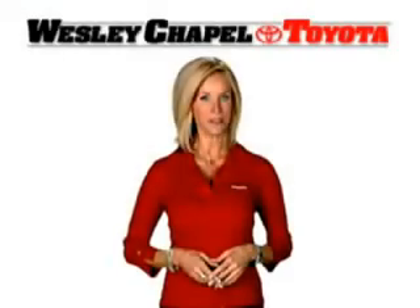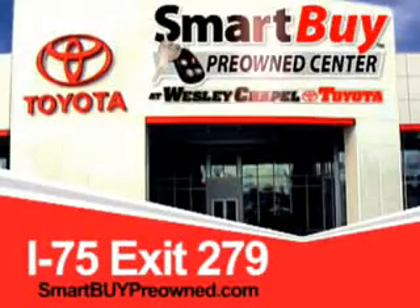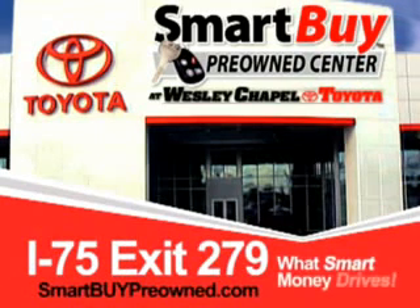So do the smart thing. Come to the Smart Buy Pre-Owned Center at Wesley Chapel Toyota. What smart money drives.